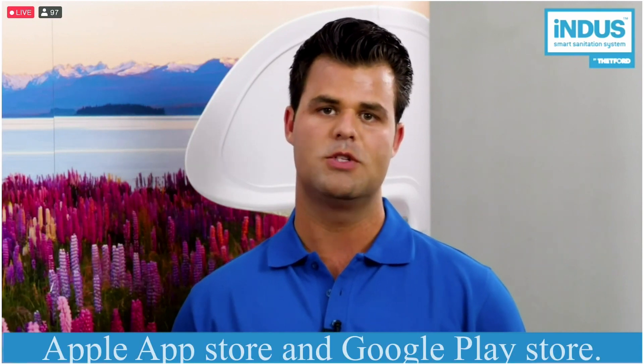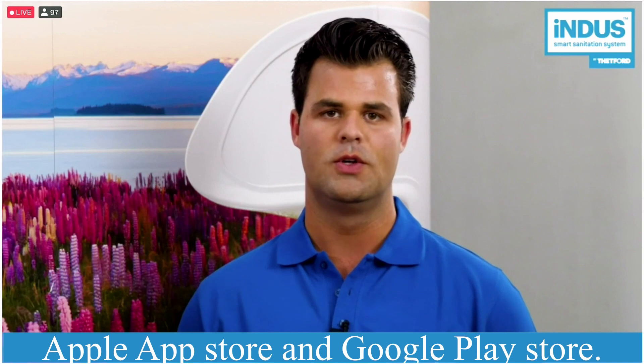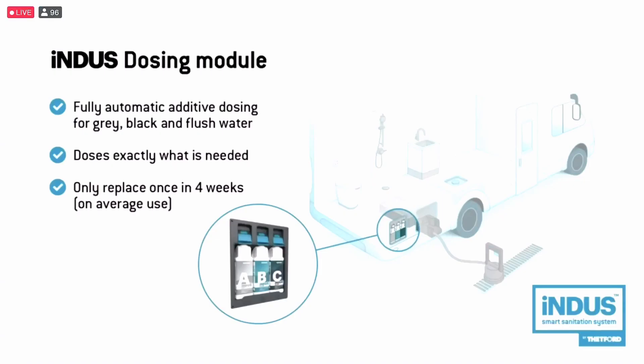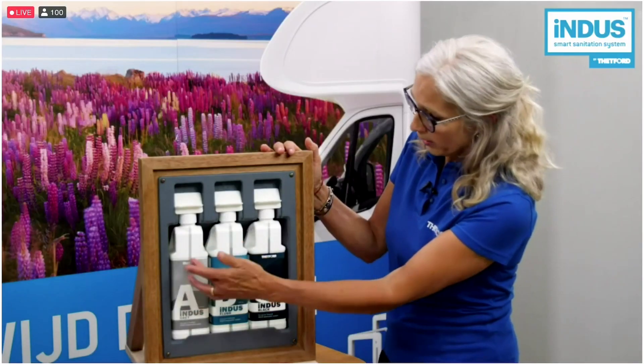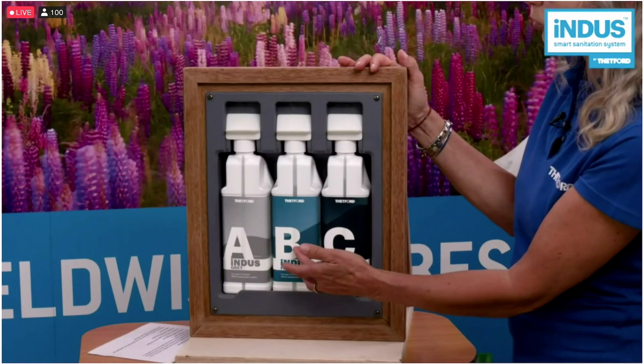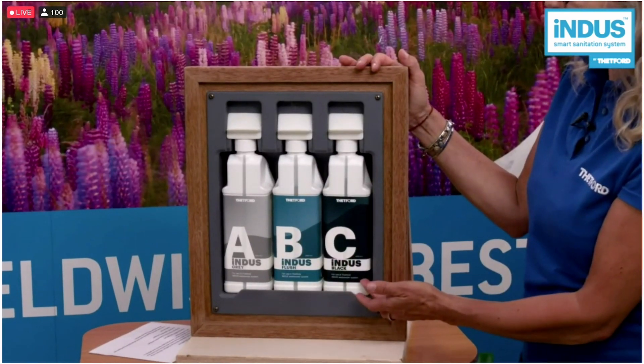Camper Contact provides over 25,000 locations where motorhomes can discharge both black and grey water. The app is now freely available in Apple's App Store and Google Play Store. The additive needed for the grey water, an additive needed for the flush water and an additive needed for the black water.